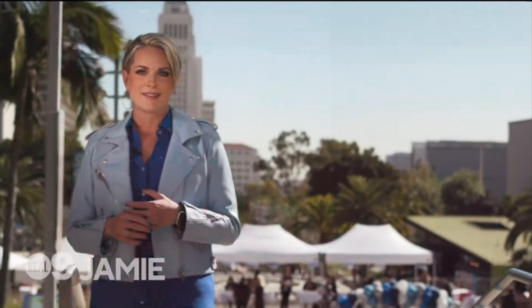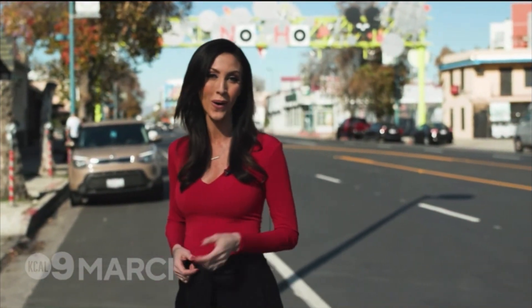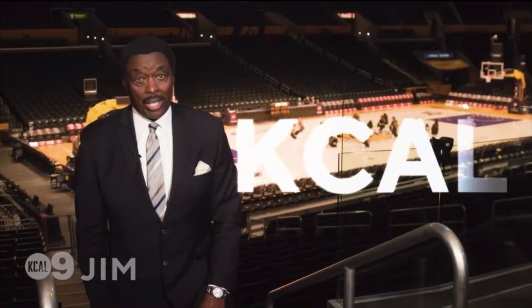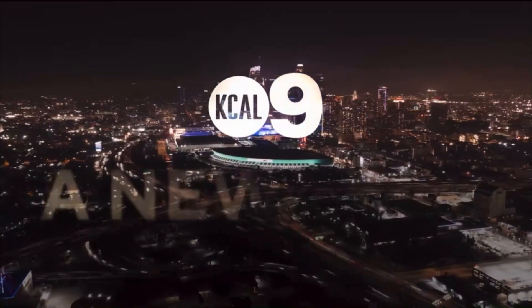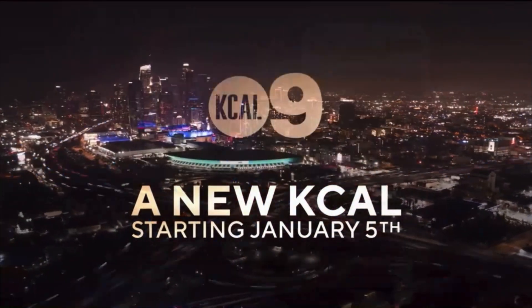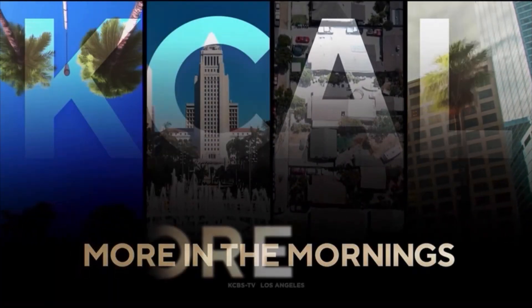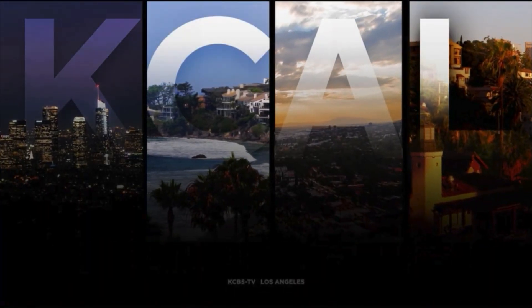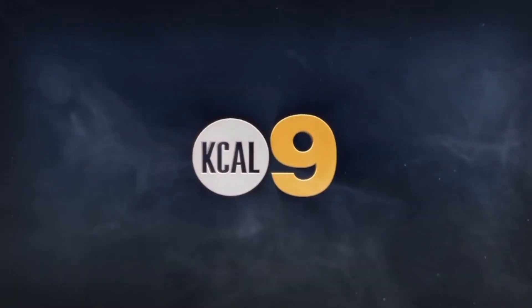For decades, KCAL 9 has been the Southland's local station for news. But what does local even mean these days? It means being where you are — the same place we live, cover, and care about. So what does local mean? It means KCAL. A new KCAL 9, starting January 5th — with more in the mornings. More local news. More breaking news. More KCAL news. Change is coming. A new KCAL 9 takes shape.